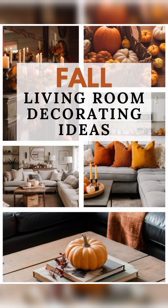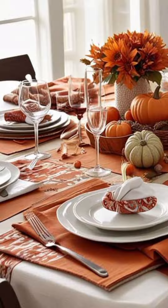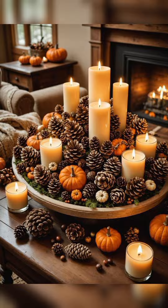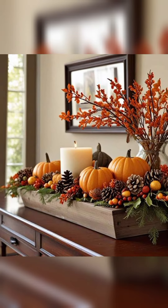Welcome to my cozy fall home tour. As the air gets cooler and the leaves start to change, it's time to bring some warm and inviting fall decor into your space. Today, I'll be sharing my favorite 2024 fall home trends that are sure to inspire you.